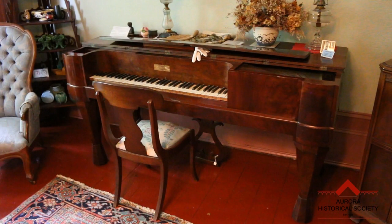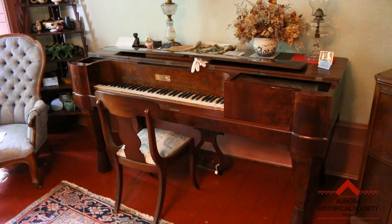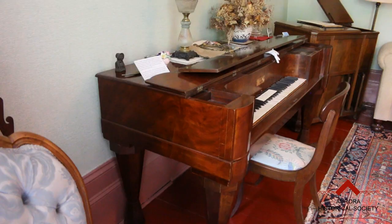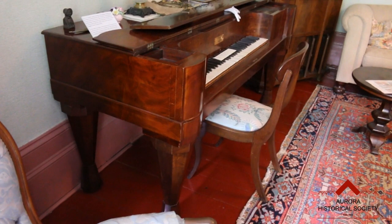As you can probably tell, square pianos differ in shape and style from the upright or the grand pianos that are commonly seen today. These pianos were extremely popular home instruments from the late 18th to the late 19th centuries, but were gradually replaced by upright pianos which have a smaller footprint and larger sound.